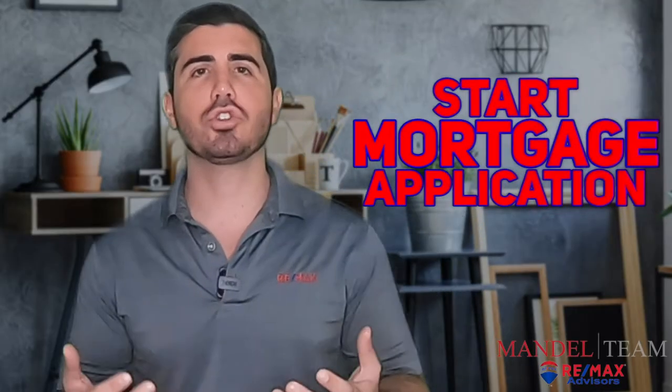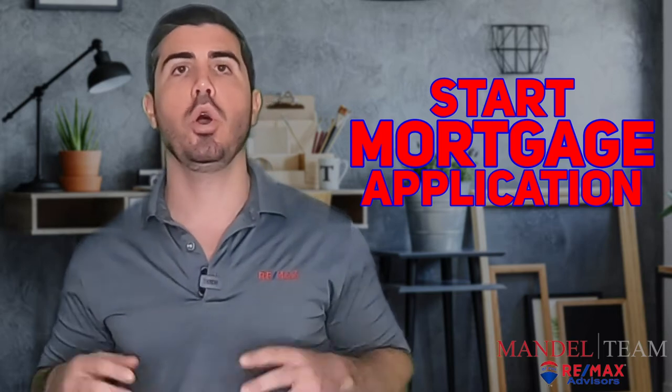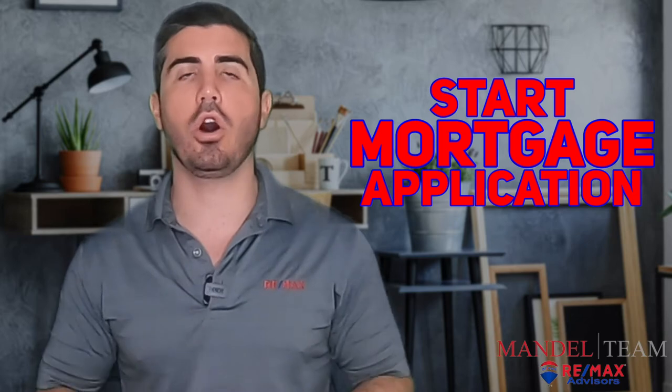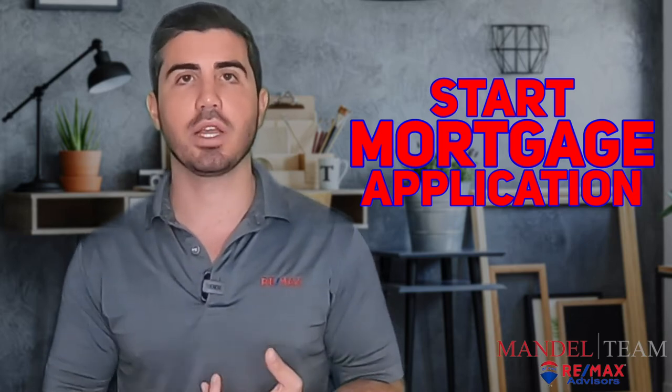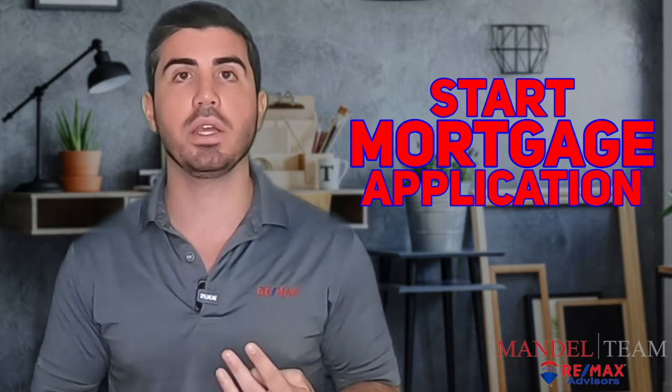Step 10 in the home buying process is you have to start your mortgage application with the lender that you chose. Once you go under contract, what we do is we send your contract to everyone — all parties involved in the transaction. You're going to get a copy, the seller gets a copy, the title company gets a copy, and the mortgage company gets a copy.